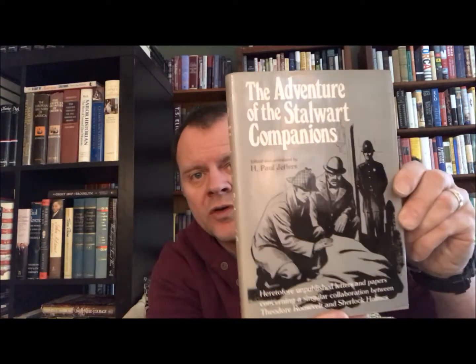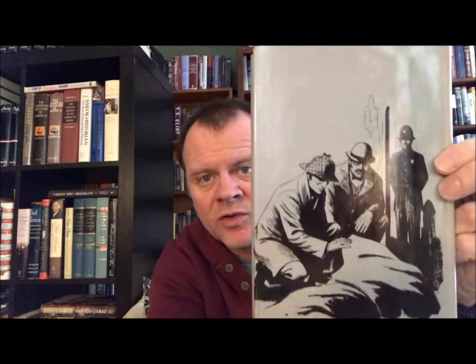First off, we have 'The Adventure of the Stalwart Companions,' edited and annotated by H. Paul Jeffers — heretofore unpublished letters and papers concerning a singular collaboration between Theodore Roosevelt and Sherlock Holmes. I love these sort of Holmes-type stories. This is a Joan Kahn book, Harper and Row Publishers, New York. It's a first edition from 1978.